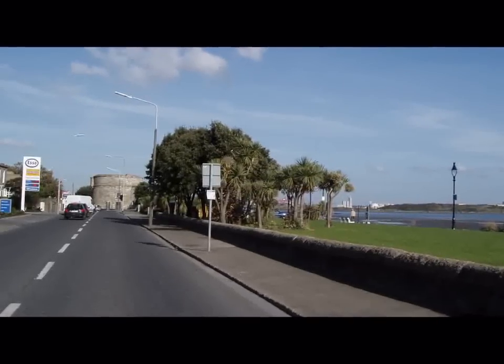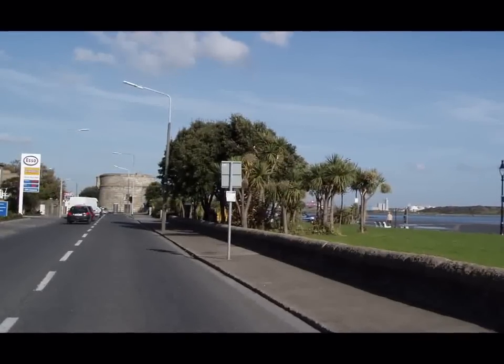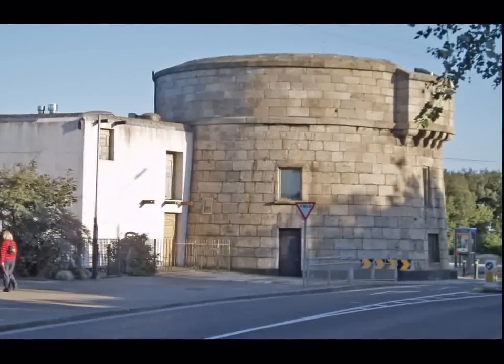Fifty of these Martello towers were built along the coast of Ireland. They were built because the British government were afraid that the French Emperor Napoleon would invade Ireland during the war between England and France, 1803 to 1815.